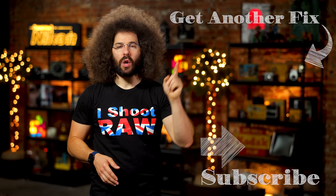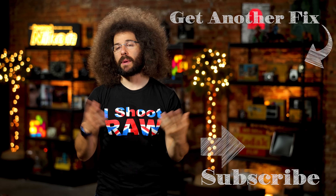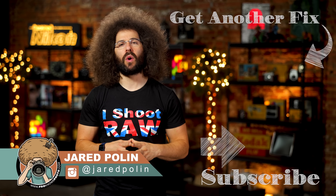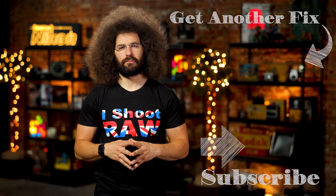And there you have it — that's your photo news fix. Check out the last fix by clicking on the screen. Don't forget to like, share, comment, and subscribe. Jared Polin, froknowsphoto.com. See ya!